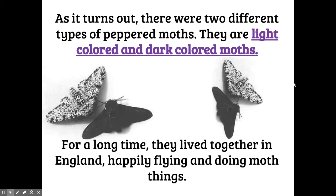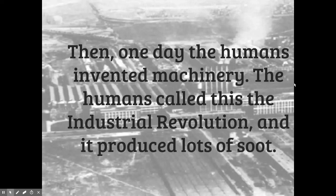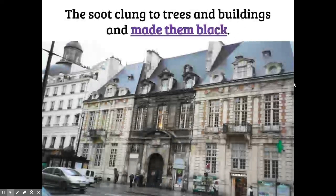Purely by coincidence there was a mutation in the peppered moths, and some of them were light colored and some of them were dark colored. For a long time they lived happily together in England — the light ones and the dark ones, same species — until the Industrial Revolution. That's when humans invented machinery. Machinery produces soot — that black, sticky, smoky powder that you may have seen around fireplaces that haven't been cleaned or around burnt food.